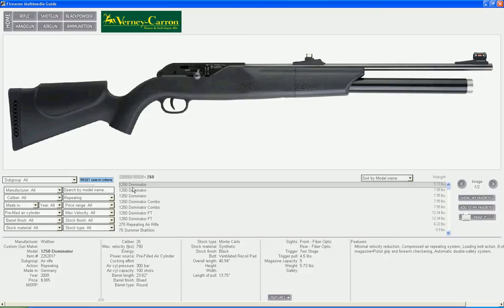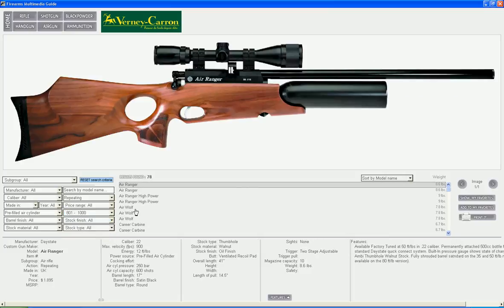We got 260 air rifles. Now we will choose maximal velocity from 800 to 1000 feet per second, and we got 78 air rifles as a search result.